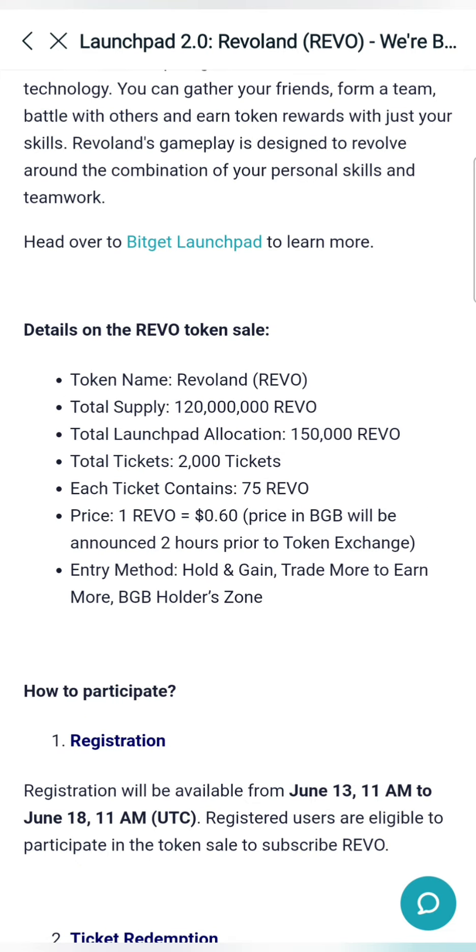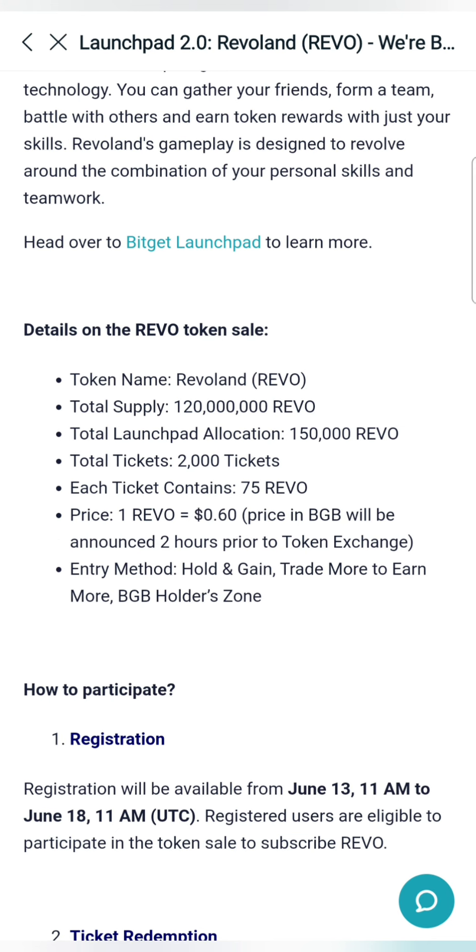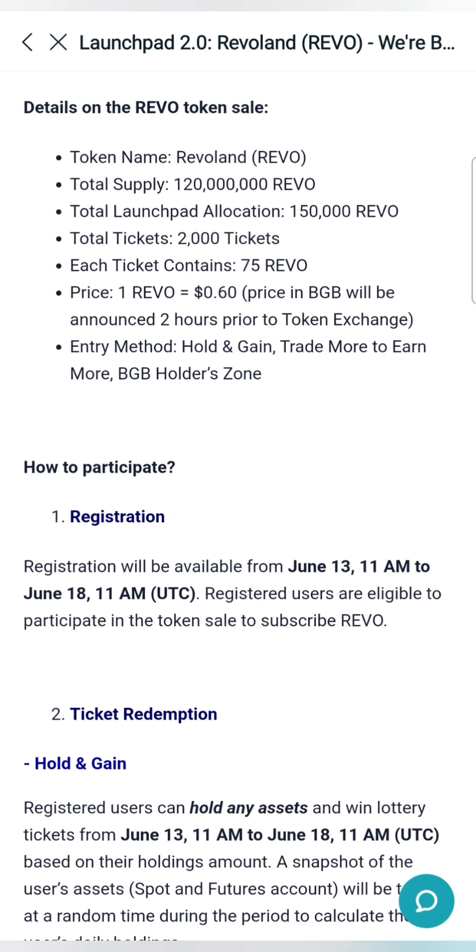Let me share the details of the token. The total supply is 12 crore. The total launchpad allocation is 1,50,000. You can get 2,000 tickets. Each ticket is 75 REVO tokens, and one REVO token price is $0.6. So if you are interested in the launchpad, you can start — it is very simple.